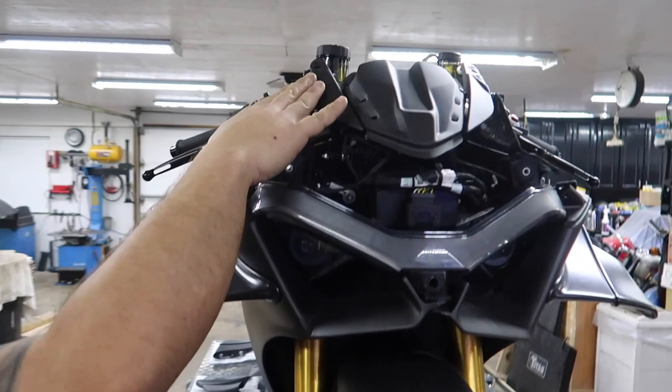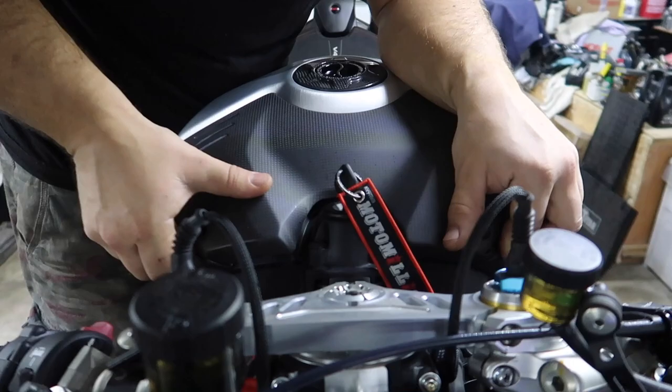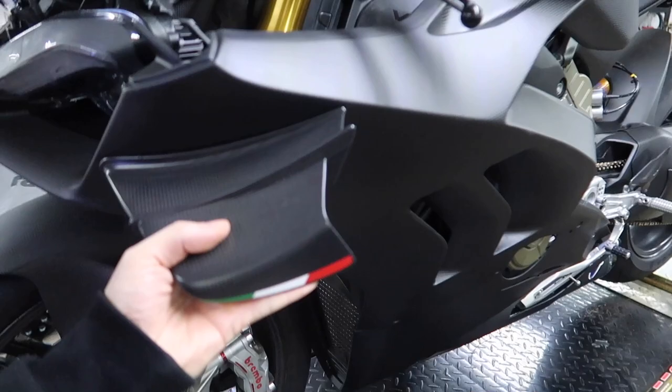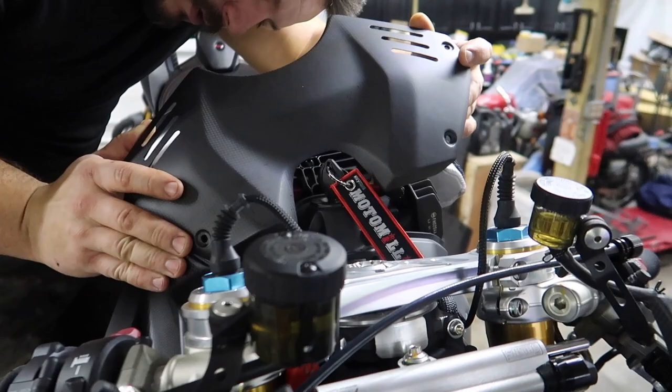Now we can start pulling the panel that covers just this side. That's really cool. It's kind of what they tried to do with the Street Fighter. Now this side comes off. All right, we're doing it here.